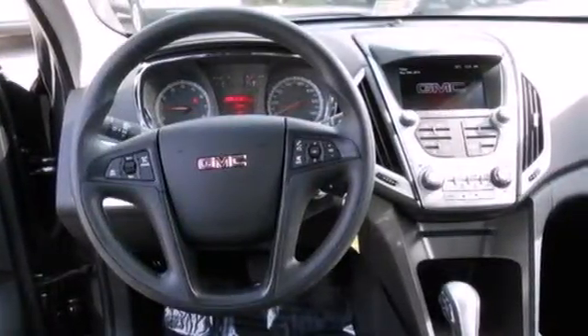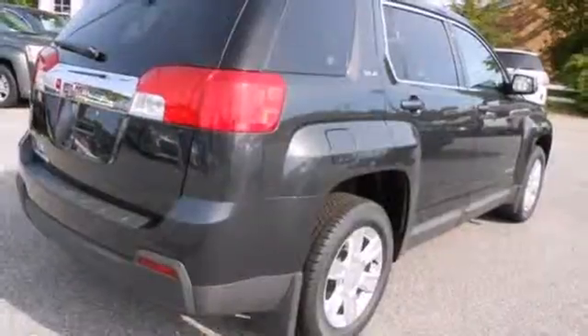You'll feel warm and cozy inside with a good view behind you thanks to the heated mirrors. And the steering wheel audio control, CD player with MP3 decoder, and keyless entry top off an already great machine.